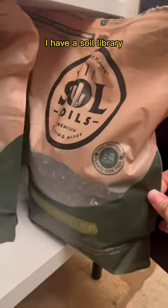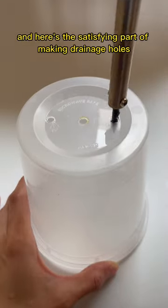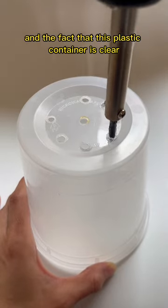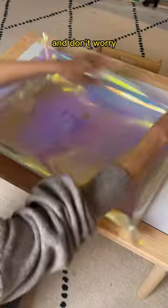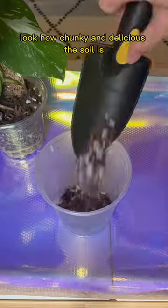P.S. I'm so chill — I have a soil library. It's organized by the type of soil I need for each type of plant. Here's the satisfying part of making drainage holes. The fact that this plastic container is clear is a bonus because I can observe the root growth. And don't worry, I always have my air purifier on the max setting whenever I do this.